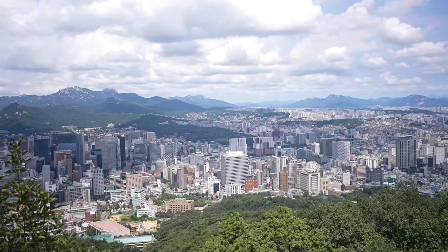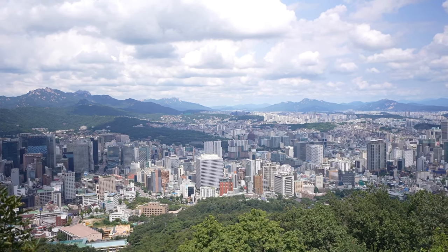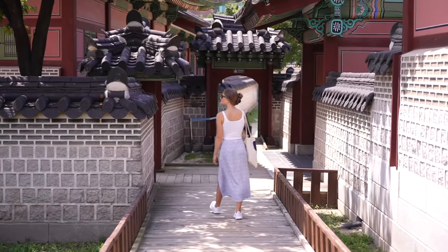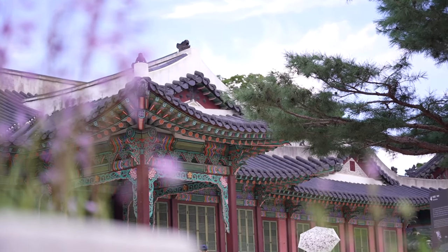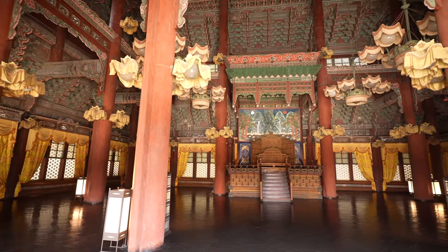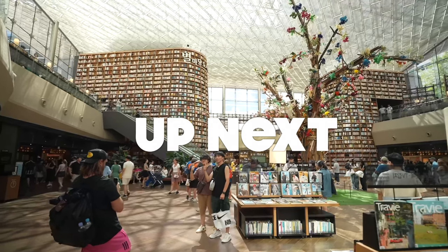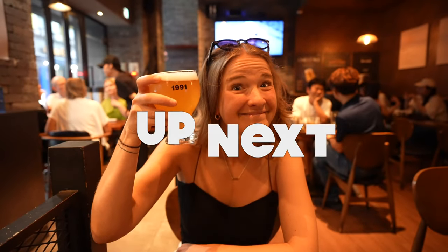Welcome to sunny and super hot Seoul, South Korea. This city is so gigantic that we've decided to change up the way we normally film. We're filming this video in two parts: part one is today, where we explore all the things in old Seoul, diving into the history and the past of the city. Our next video will be all about the new, trendy, hip things to do here.